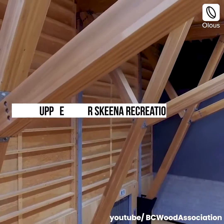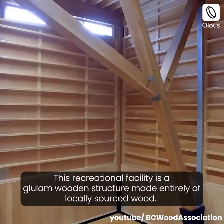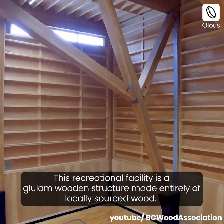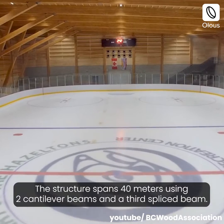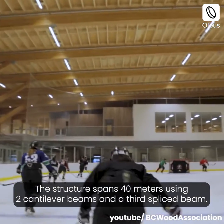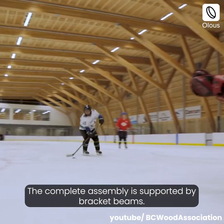Upper Skeena Recreation Center, Canada. This recreational facility is a glulam wooden structure made entirely of locally sourced wood. The structure spans 40 meters using two cantilever beams and a third spliced beam. The complete assembly is supported by bracket beams.